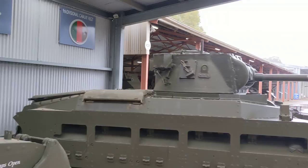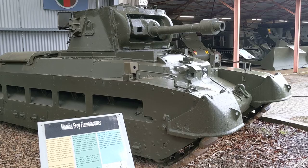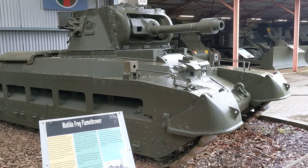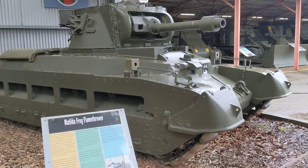Here we have the Australian Army version of the Matilda Frog — a flamethrower version, which as you can imagine would have been very effective in the jungle for clearing out pillboxes and dealing with hidden infantry. This flamethrower, along with its coaxially mounted machine gun, was employed to provide support for Australian infantry in jungle operations.